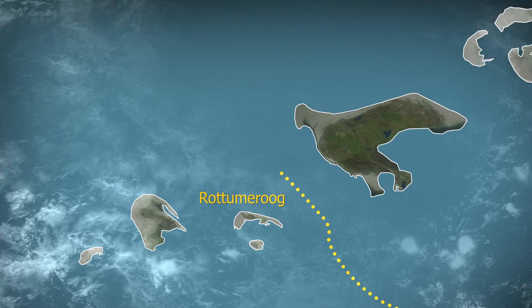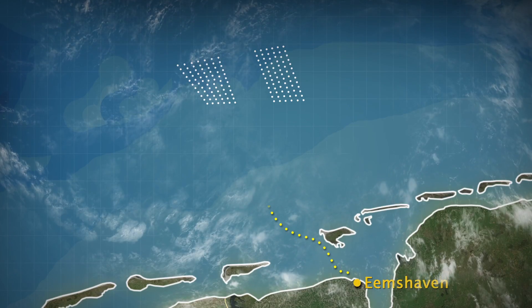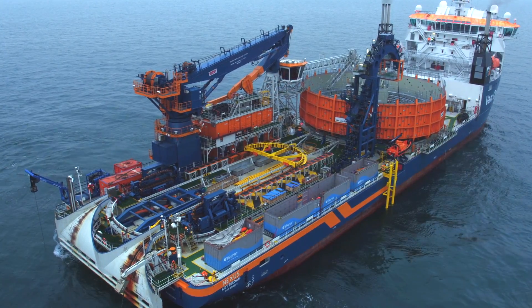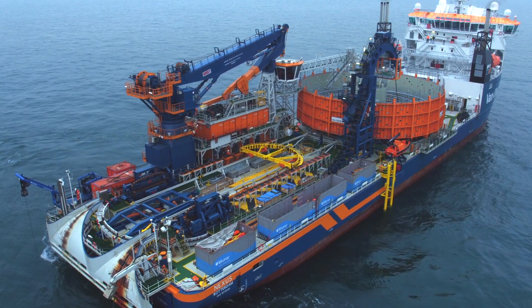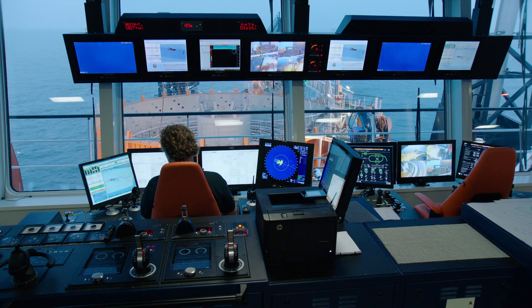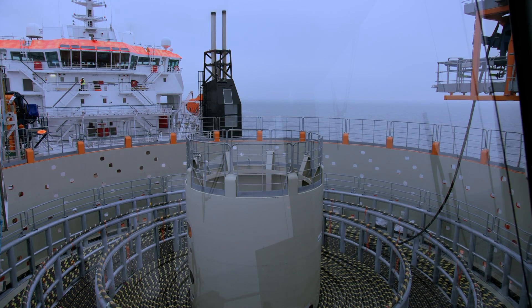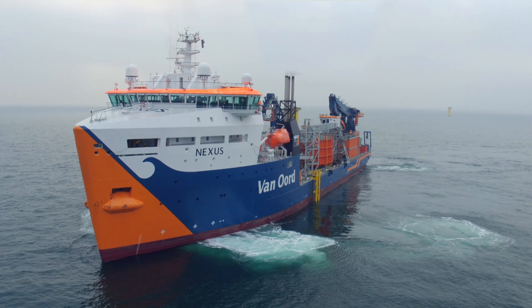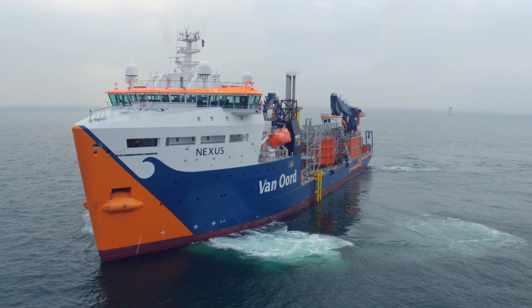Once the shallow water area is cleared, Van Oord's cable laying vessel Nexus takes over and installs the cables further out to the two offshore high voltage stations. With a workability in wave heights up to 2½ meters and its highly precise installation accuracy, the Nexus has exceeded its already high expectations.